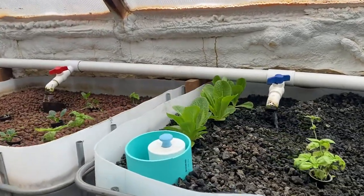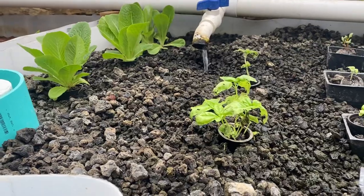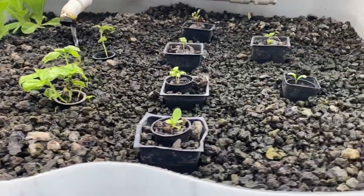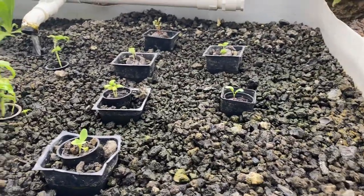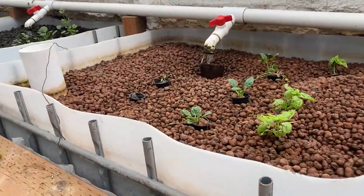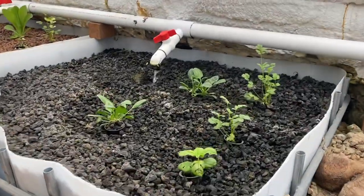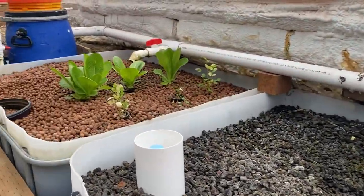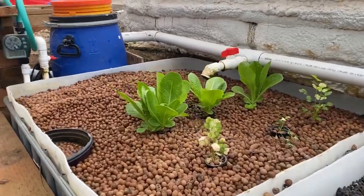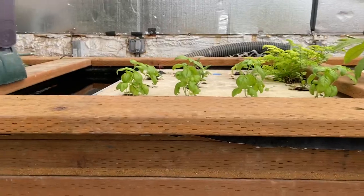Threw some things in the aquaponics. Look how well the lettuce is doing. Basil's been getting munched by some little flies. These are some newer things we put in here recently — basil and spinach, again fairly new. Put some up on the raft as well.